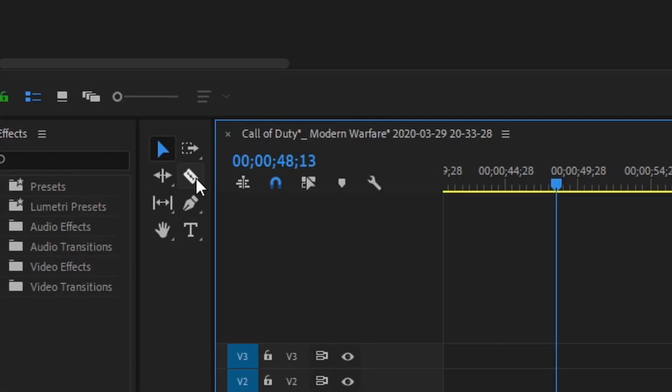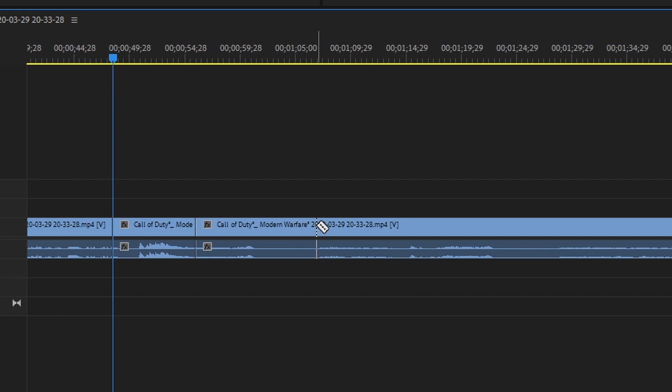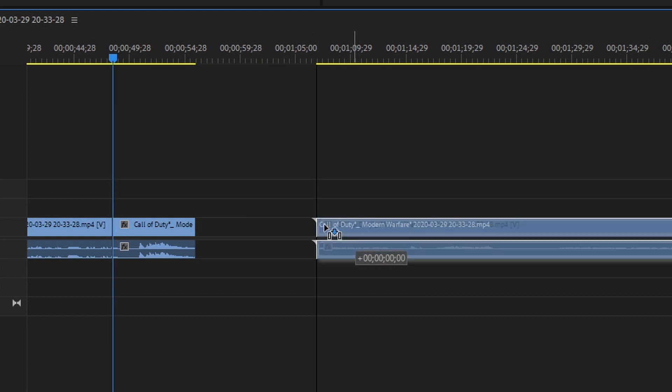And that's for two main reasons. The first is that across all available video editing software, the core functionality is shared. You can import clips, you can cut them, you can rearrange them, you can export them. Of course there are differences in how tracks work or even the number of tracks you're able to have, how easy it is to add titles or effects or transitions, but the core ability to edit video will always be there.